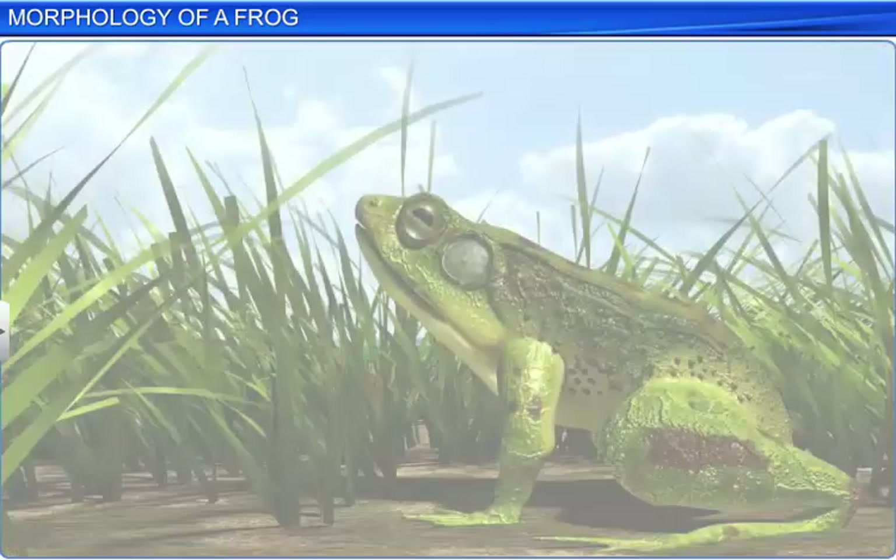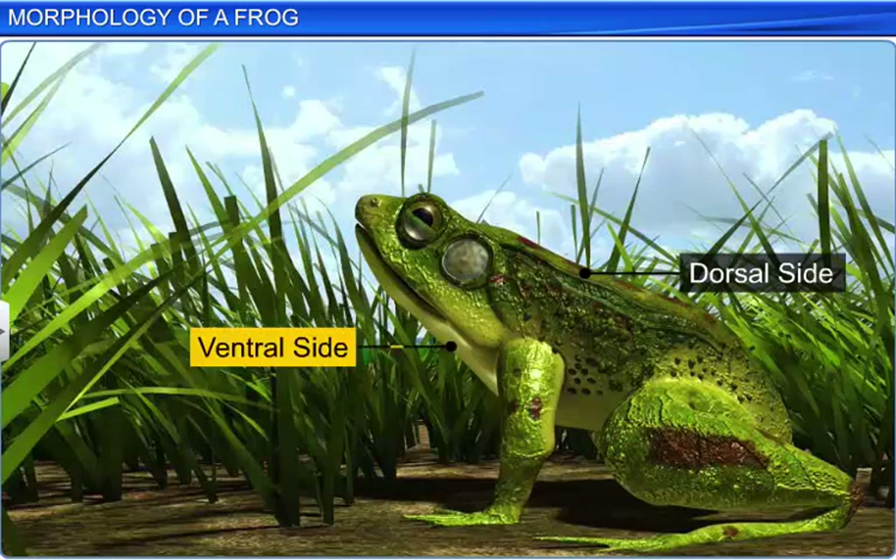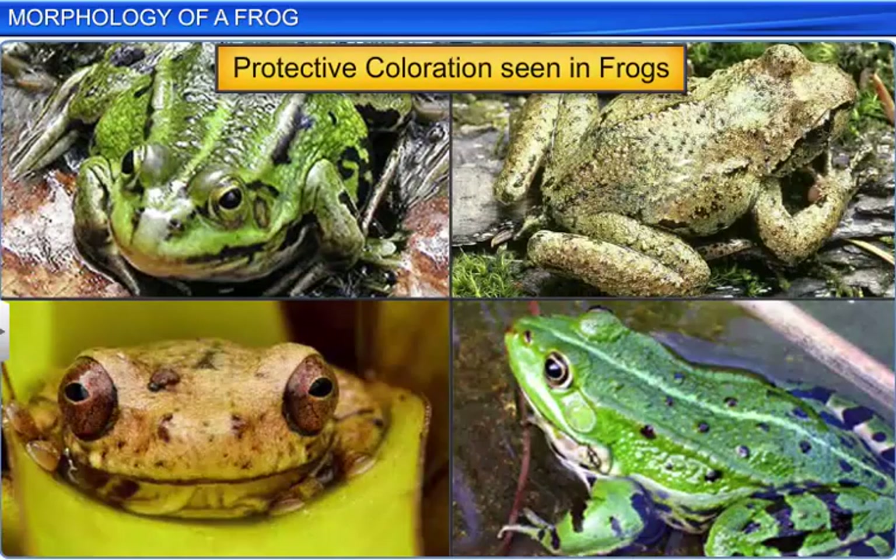The dorsal side of their body is olive green with dark irregular spots, while the ventral side is pale yellow. This coloration of the skin makes the frog inconspicuous to predators and is also known as mimicry.